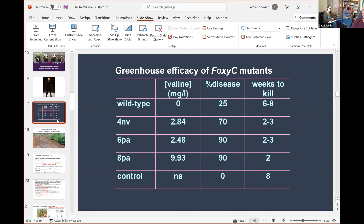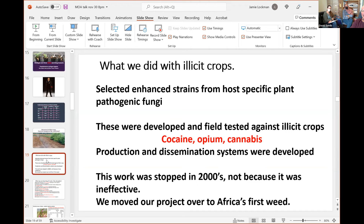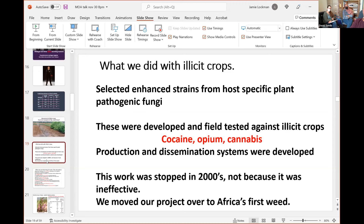You can see what happens to a cocaine field when you add our fungus — this was done in Hawaii some 20 years ago. We then moved the project to Africa's worst weed. Why? Because it was dangerous to kill cocaine, opium, and cannabis, and the university wanted us to stop that project — which we did, though that doesn't mean it was ineffective.